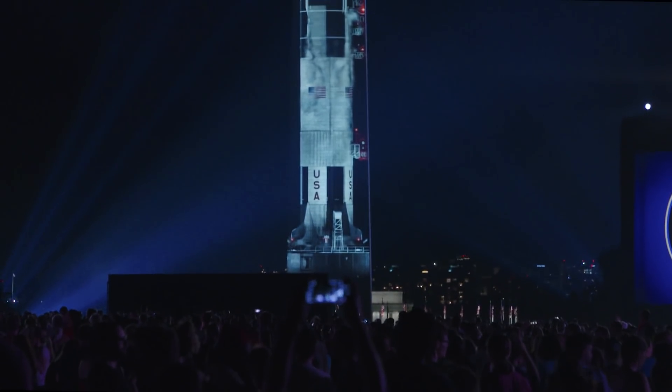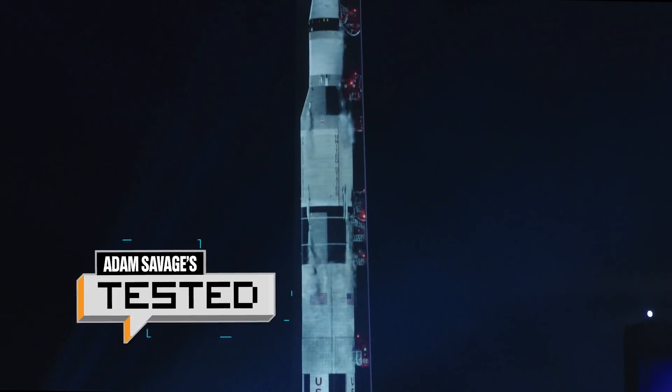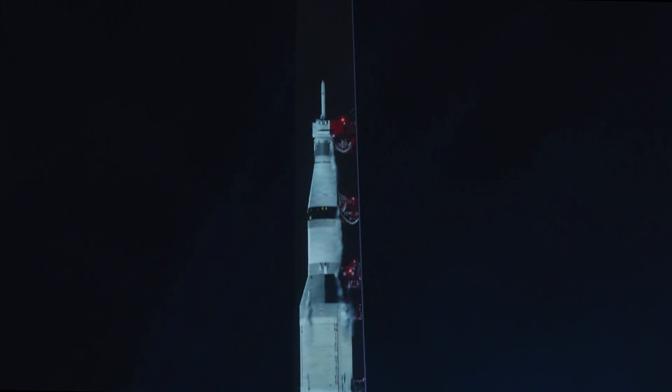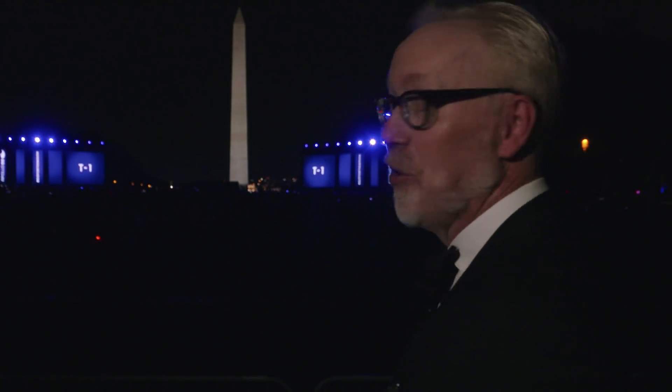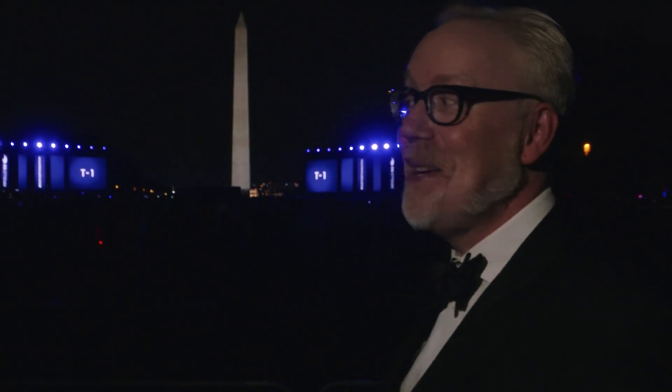The spacecraft test conductor for the lunar module reported that Eagle was go. The swing arm now coming back to its fully retracted position as the countdown continues. T-minus one minute to launch — the rocket has just disappeared from the Washington Monument. I suspect it's going to come back soon. The sound here is incredible, and there are like 70,000 people between me and the Washington Monument, all watching this right now, and another 70,000 back there. It's pretty amazing.